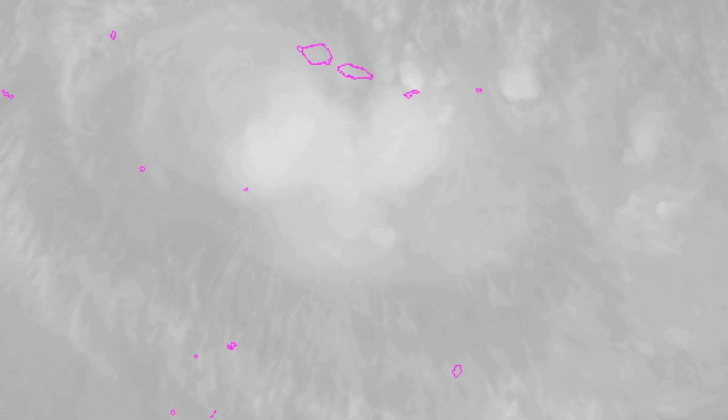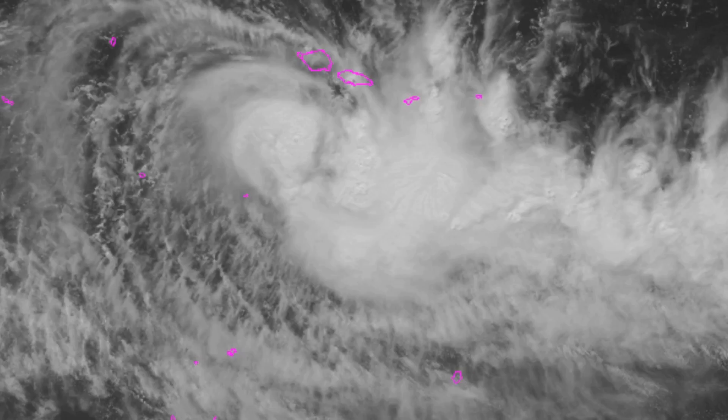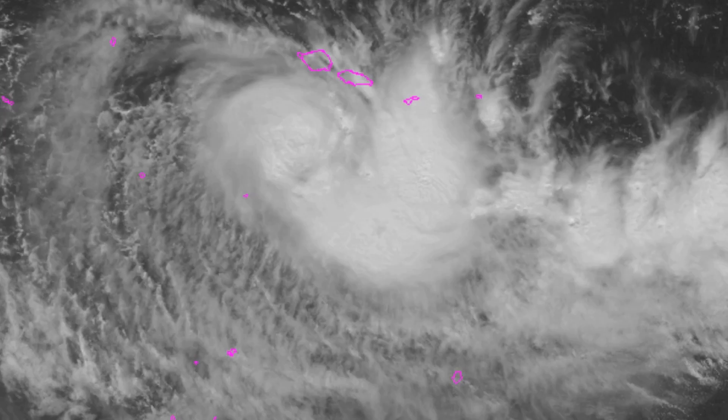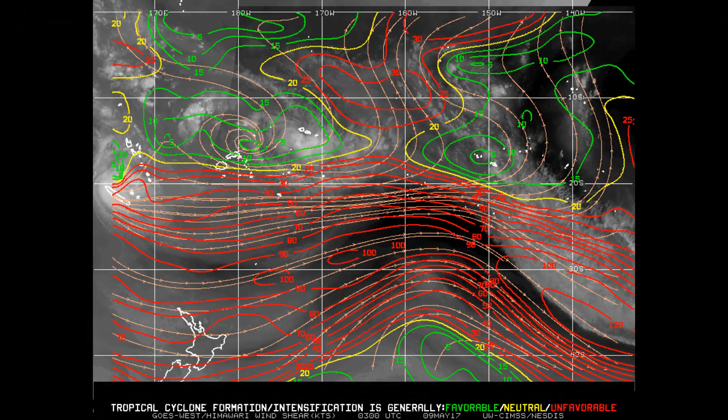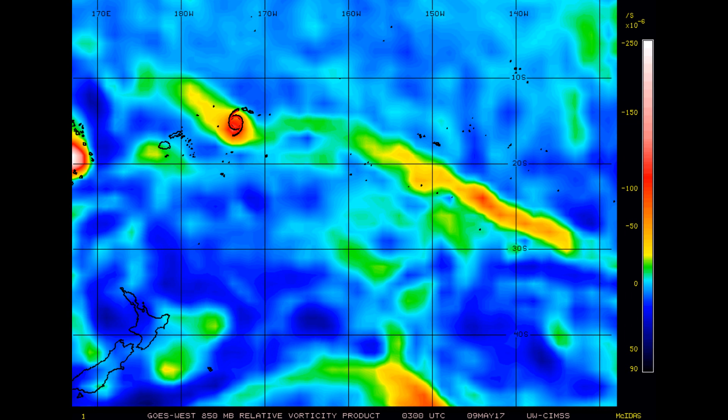Sea surface temperature for the weakening Donna is around 27 to 29 degrees Celsius, and for Tropical Cyclone Ella, around 30 degrees Celsius. This is the wind shear — look at the area where Ella is located. And the vorticity look.